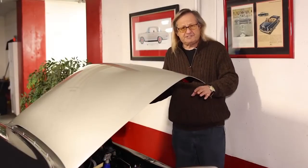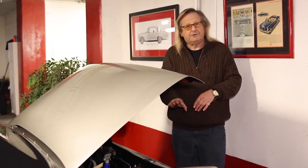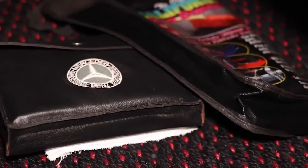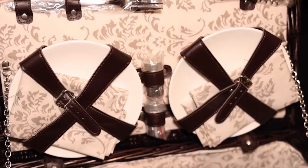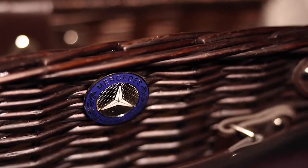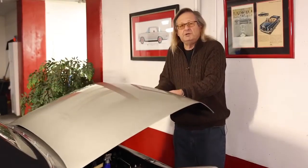Even the trunk of this automobile is beautifully detailed. It's fully carpeted, the spare tire is encased in beautiful black leather, and there's a matching set of tools — everything done at a very, very high standard. All the chrome fittings, lights at the sides of the license plates — beautifully detailed.